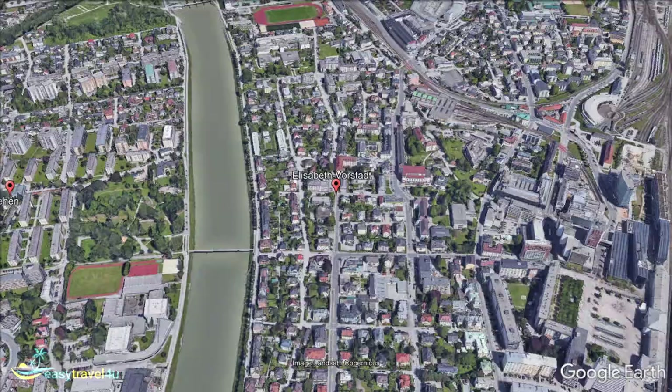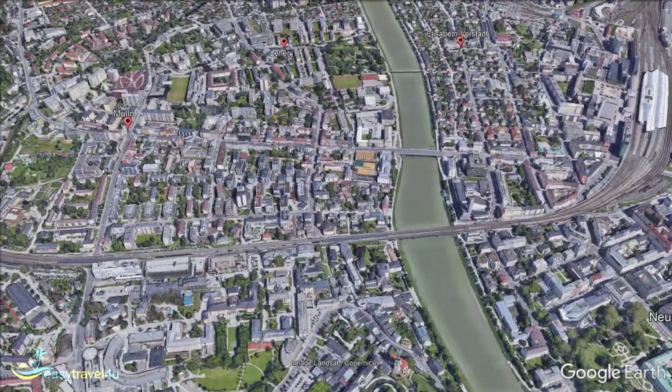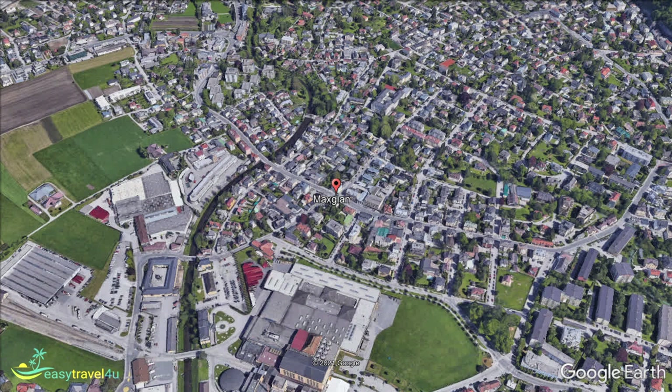Maxlinn is the region directly between Altstadt and the airport. Primarily a residential area catering to locals rather than tourists, the shops and hospitality are less fashionable than in the city centre. However, being just a short journey from the bustling Old Town, this isn't something you will need to worry about.